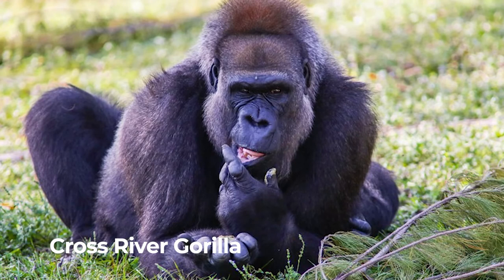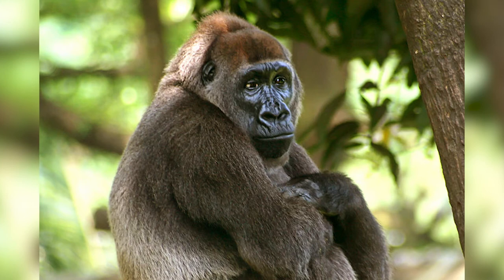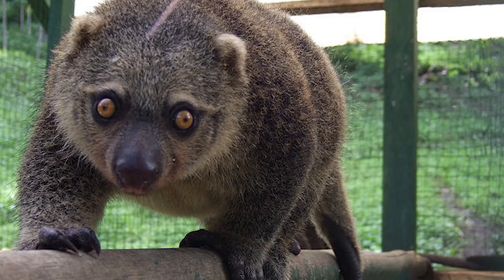Cross river gorilla. There are only 200 to 300 cross river gorillas left in the world. They live in the mountainous region between Nigeria and Cameroon.